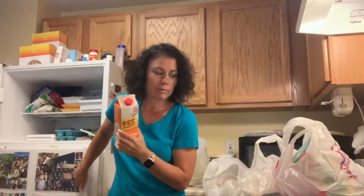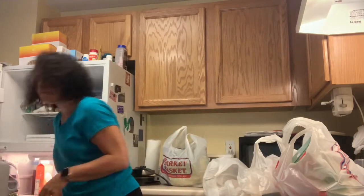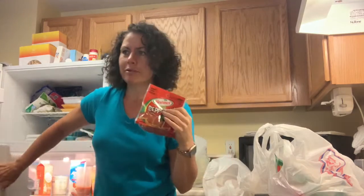Egg beaters so we can make waffles. Turkey pepperoni, because I was going to get pizza crust, but I didn't put it on the list so I didn't buy it. So I have everything to make pizza but the crust.